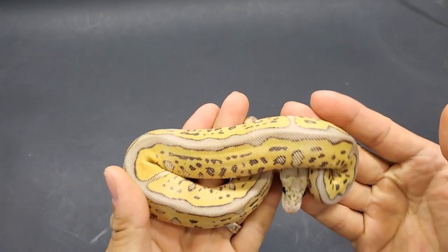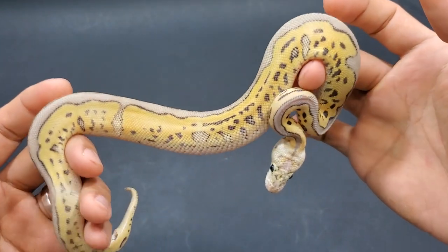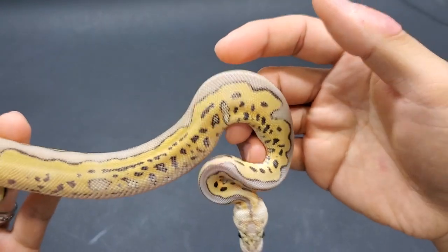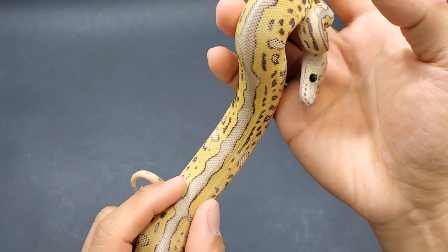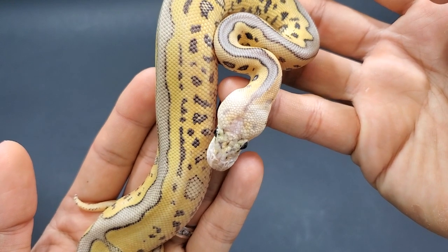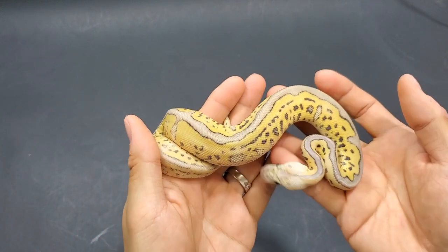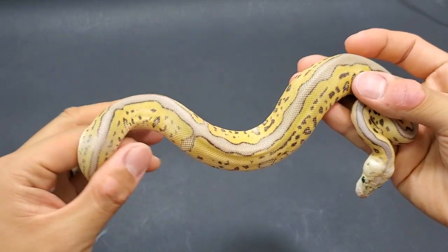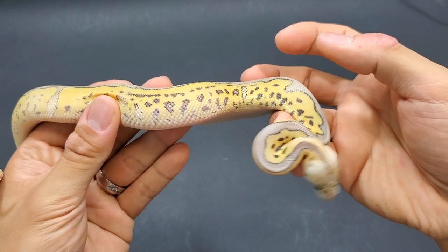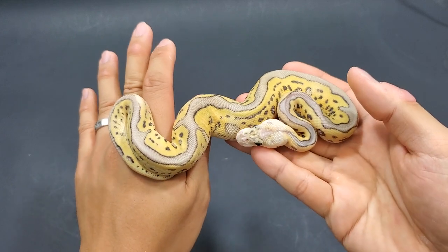Here he is — this is a killer leopard clown, possible extreme gene. Look at how awesome he is. I love what the leopard does — it raises all those teardrops up and makes the pattern all dotted and busy. It also makes the dorsal stripe nice, narrow and thin. This is definitely a super pastel — you can see the blushing on the dorsal and how faded out that head is. This is one of my favorites from the clutch, and he is definitely a contender in this video.